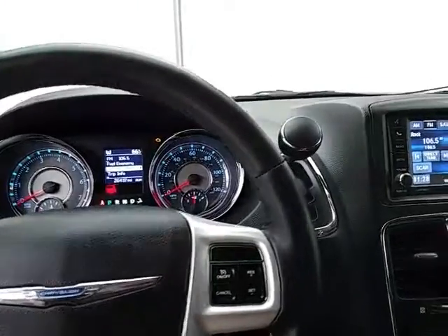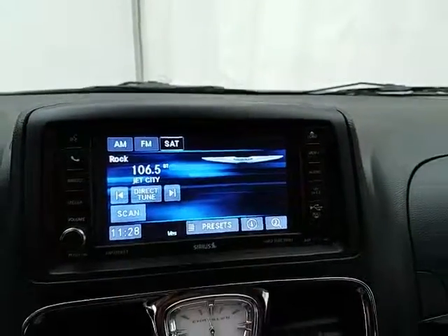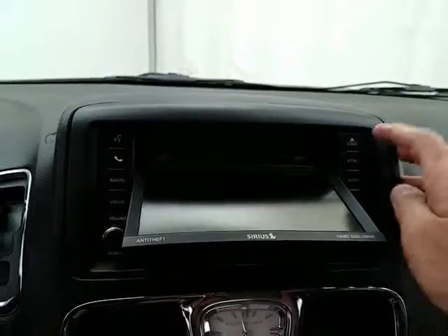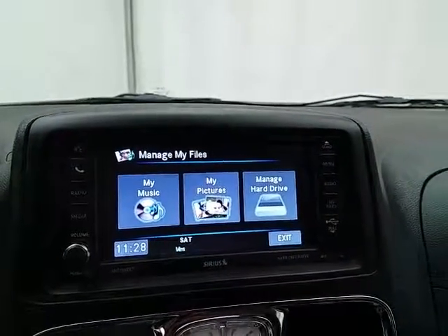Cruise control, large six-and-a-half-inch touchscreen radio display — also satellite radio capable. The system has a 30-gig hard drive; simply put a CD in, burn it to your hard drive and never have to carry it again. You can also upload music through the USB connection, making it very easy to manage your music.